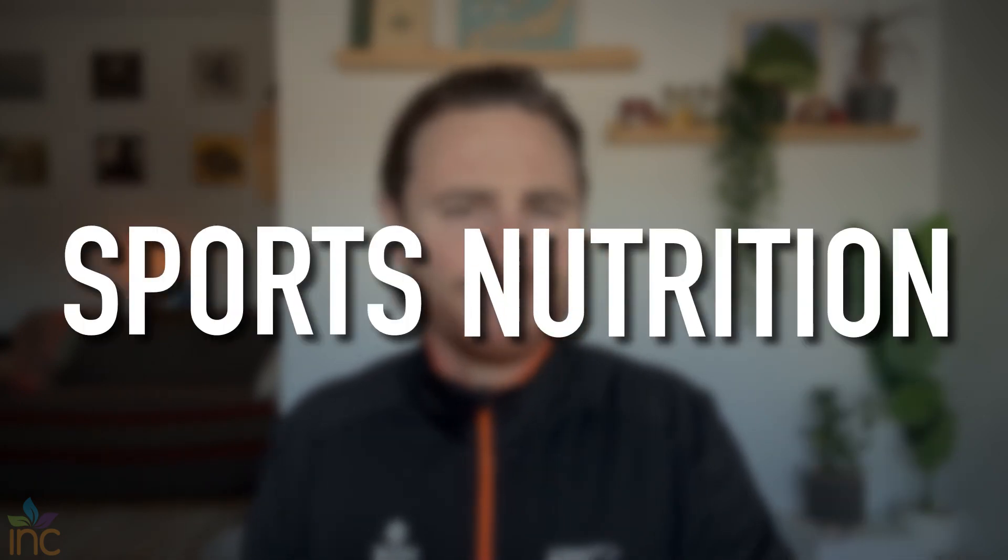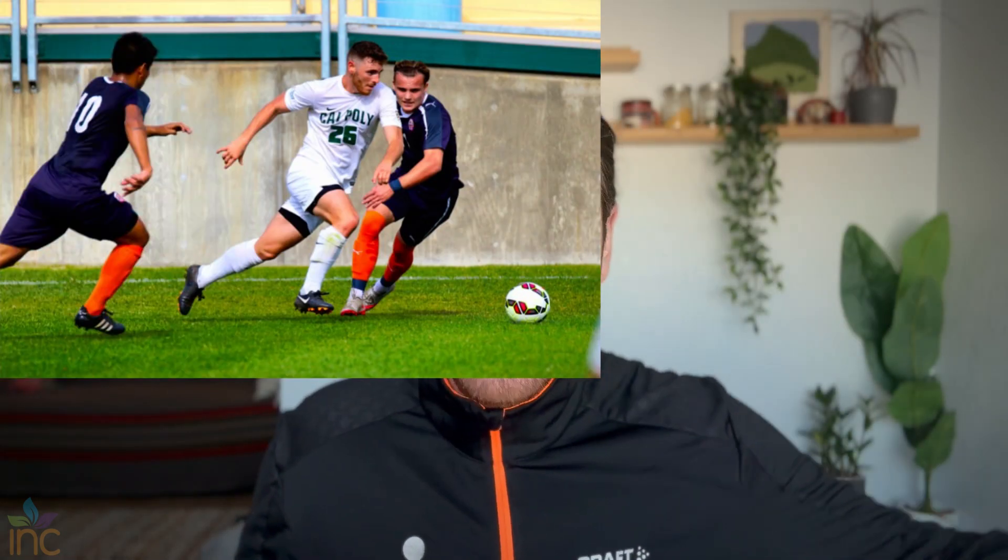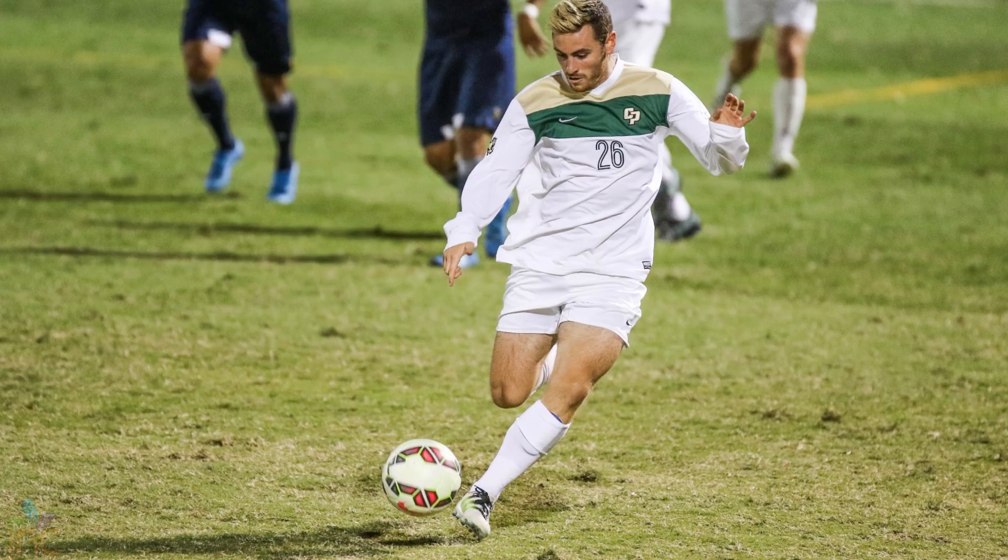Typically we talk about a broad range of nutrition-related topics. However, we do have a pretty dynamic team of dietitians at Inc. Nutrition, where we all specialize in different areas, and I currently and personally specialize in sports nutrition. I've been an athlete my entire life. I love working with athletes, and that is really my area of expertise.